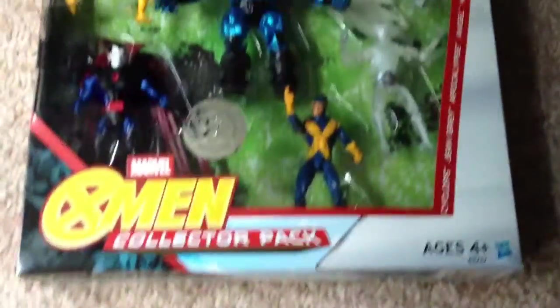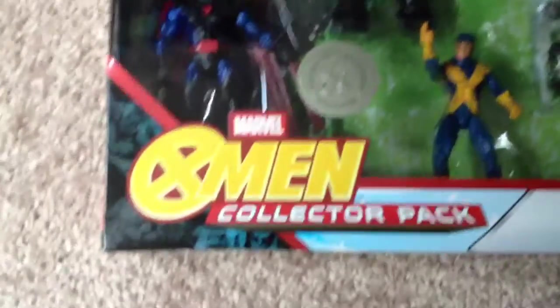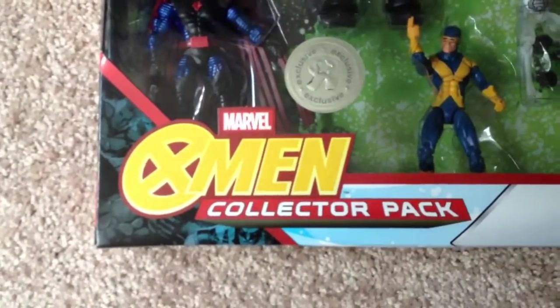Just want to show you what I got today guys, sent by Toys R Us online shop. It's the Marvel X-Men collector pack.